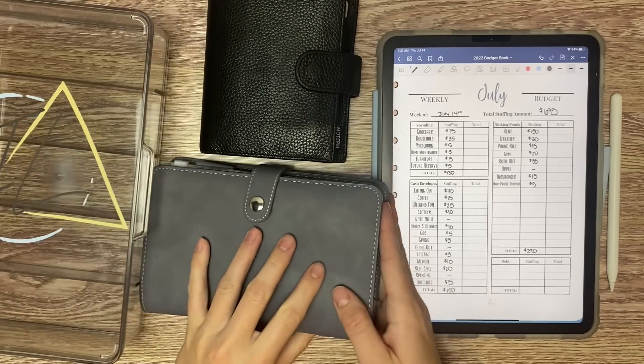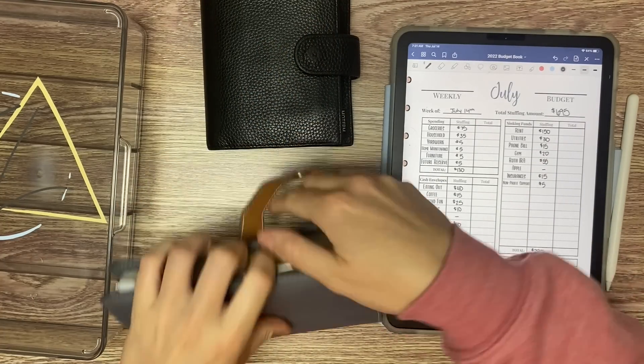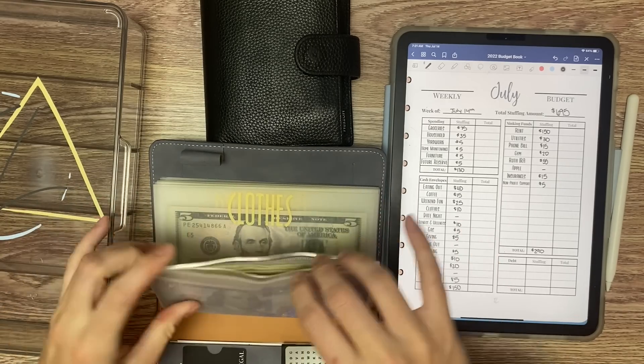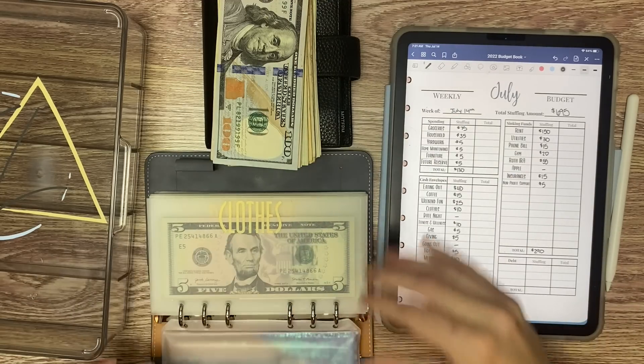I'm not sure if you can tell, but I have new lighting. I installed a softbox light above me, so I'm hoping that helps with the lighting and the shadowing. Today is the trial run and we will see how it goes.